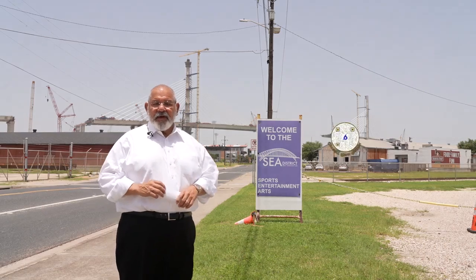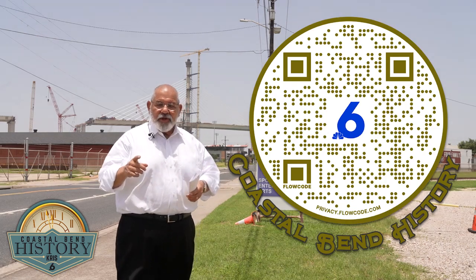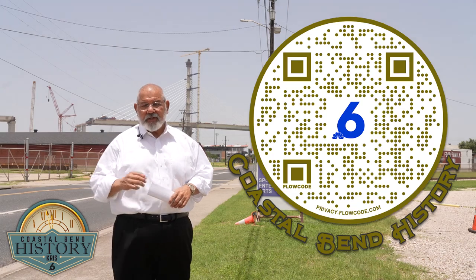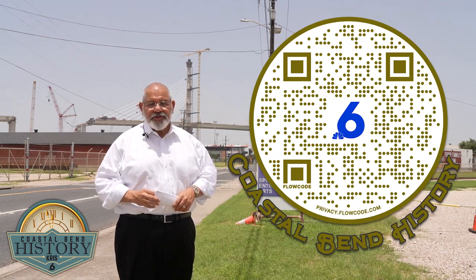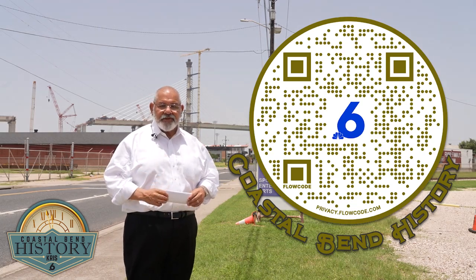If you want to learn more about the Sea District and the park, you can click on the QR code on your screen, or go to our website, ChrisTV.com, and click on the Coastal Bend History tab — that will take you to all of our Coastal Bend History segments, including this one. Until next time, I'm Andy Lascano.